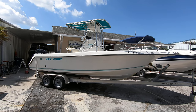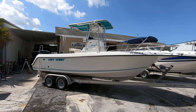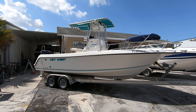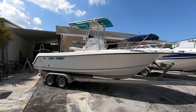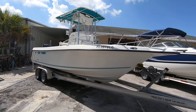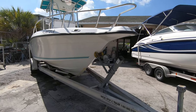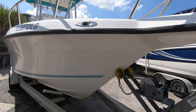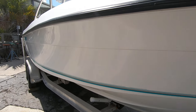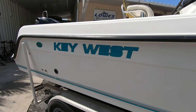Hello everybody, once again this is Dan Delicia with Lowe's Marine Sales in Naples, Florida, offering you another beautiful boat. Here we have a 2000 Key West 2300 Blue Water — that's their offshore center console model. It's in really good shape. It comes equipped with a tandem axle aluminum trailer, which is a 2002 trailer. The boat's been down here in Florida all its life and the hull sides look excellent — it's in very good condition for its age.